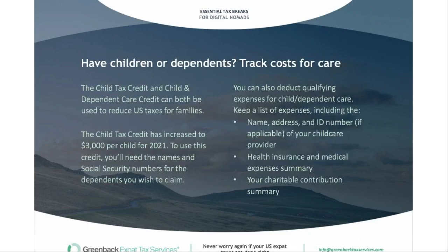If you have children and dependents with US Social Security numbers, track the costs for their care. There is a child tax credit and a child and dependent care credit that can reduce US taxes for families. The child tax credit has increased to $3,000 per year starting in 2021. To use this credit you'll need the names and Social Security numbers for the dependents you wish to claim. Also keep a list of childcare expenses including the provider's name, address, and ID number, along with health insurance, medical expenses, and any charitable contributions.